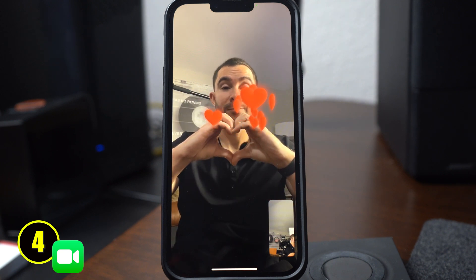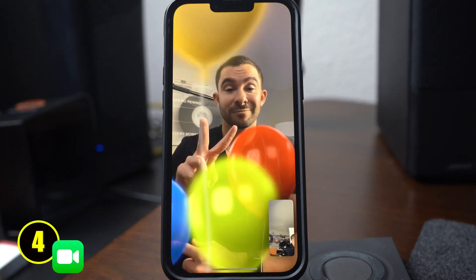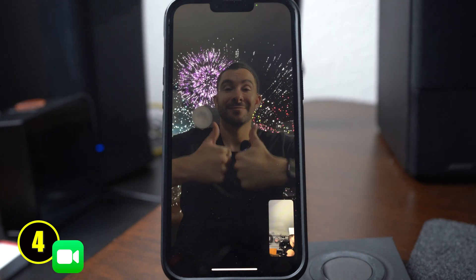Also on FaceTime you can now give reactions through gestures. For example you could throw up a thumbs up or even a heart sign and your iPhone will send an augmented reaction to your friend. You can send balloons for a birthday and even confetti as well.